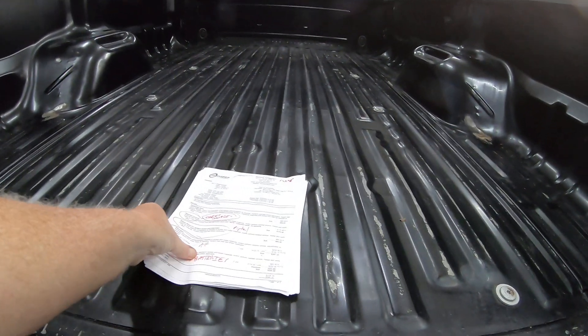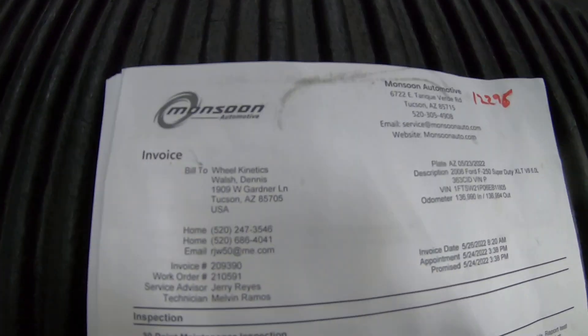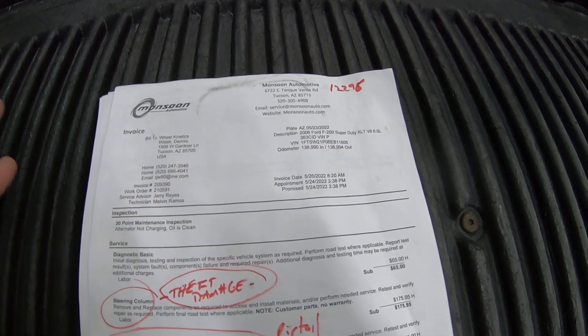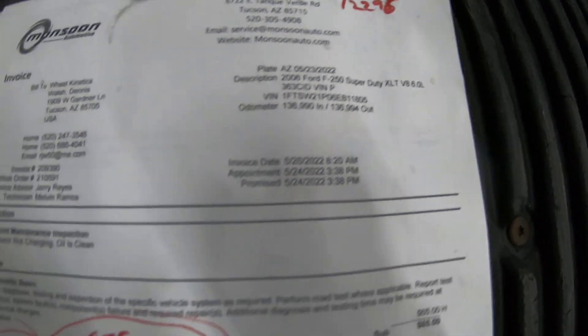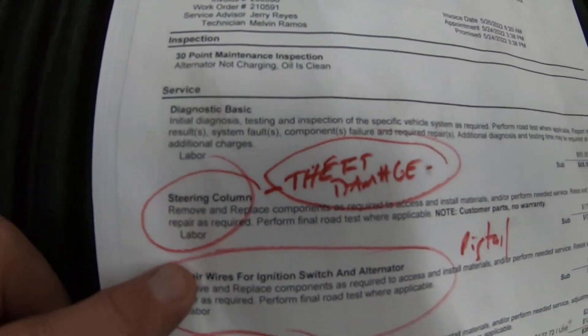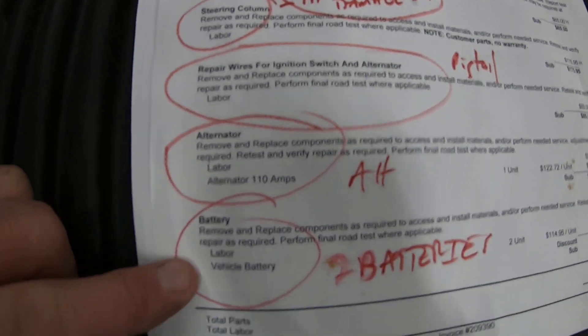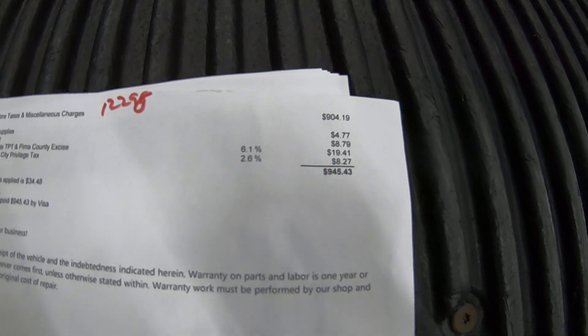Before we continue, I'm going to show you some of the paperwork. First of all, this is the Monsoon invoice — there'll be a link for this in the ad. There's your VIN, 136,990 on the miles. Steering column, repair wires for ignition, an alternator, new alternator, two new batteries. Total: $945.